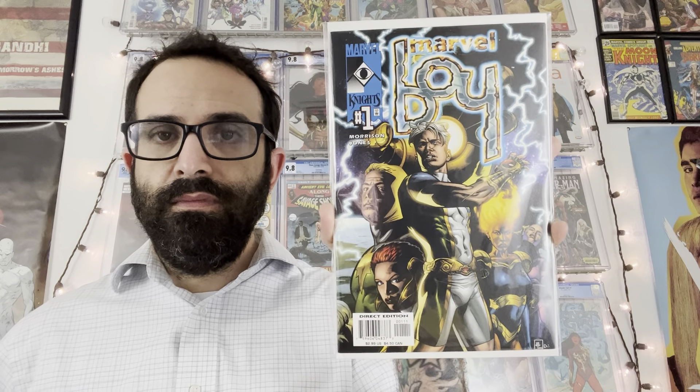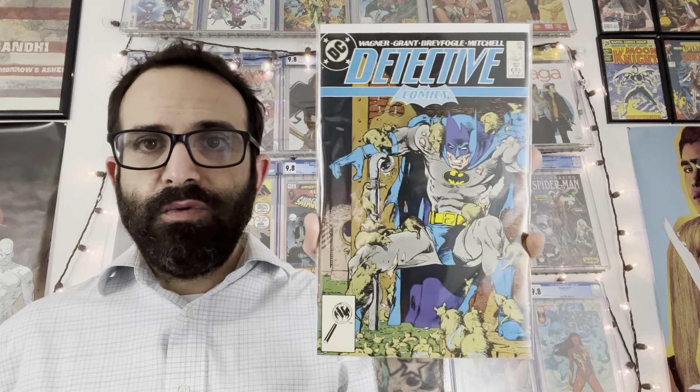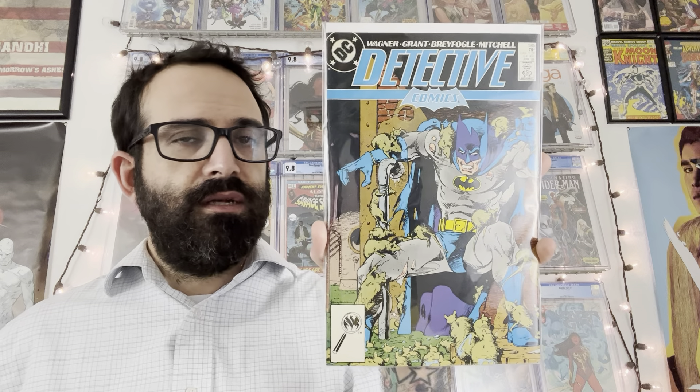Here is Hell Cop issue number — it doesn't say anywhere, but I'm going to go with five, I believe it's issue number five. This is the B cover.